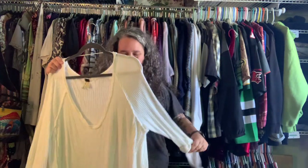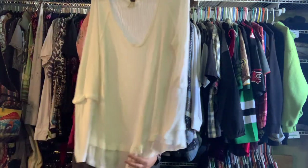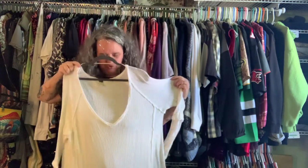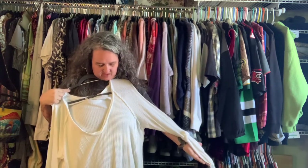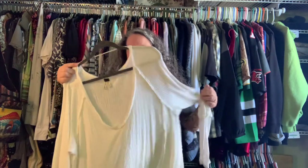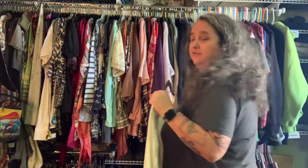This one came from Savers last Monday. As you can see, I do need a true white tank top or camisole to go underneath it. I tried a different color and it kind of seeps through — I didn't like it. I might have a white tank top; I have to look through my summer things.